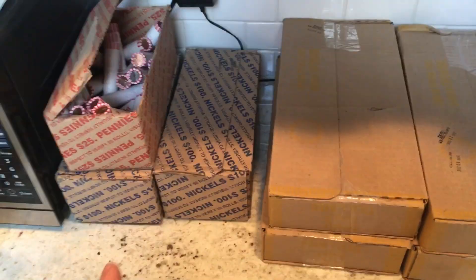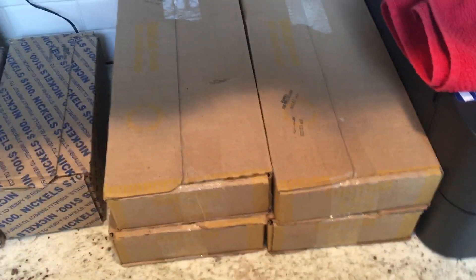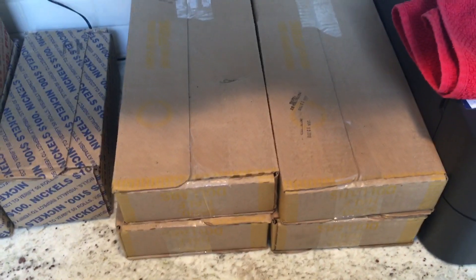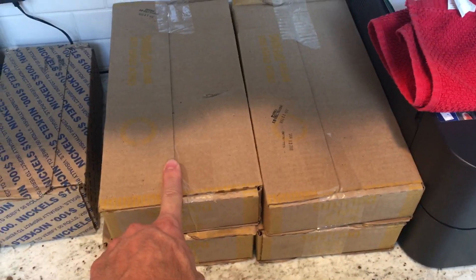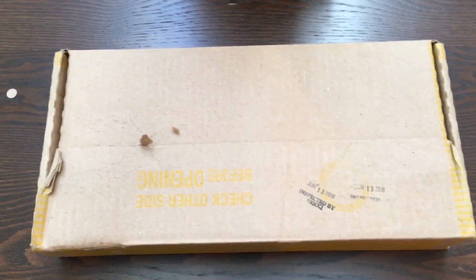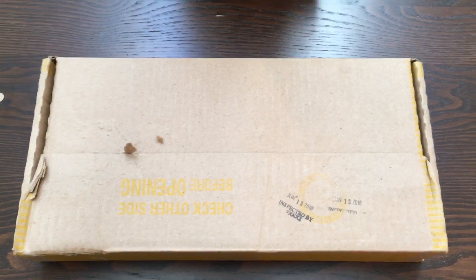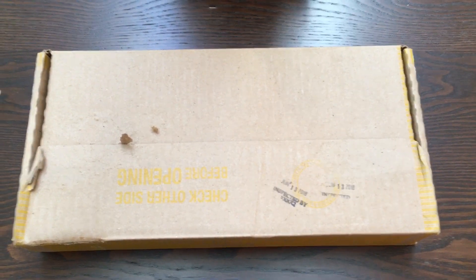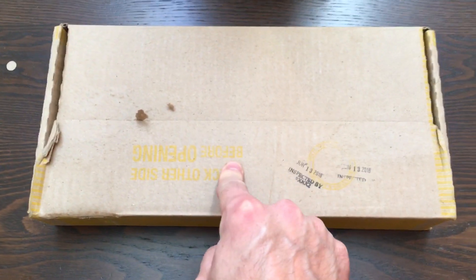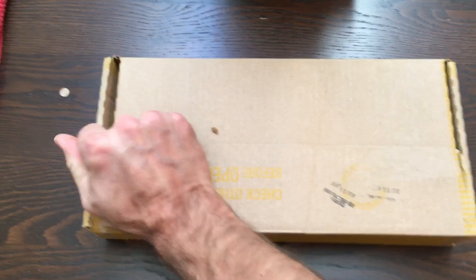Alright, look what we got guys — we just picked up some boxes from the bank today. We got four boxes of half dollars. At least one of these, maybe two of these, will be for our live stream that we have coming up. I'm gonna go ahead and crack one of these open right now.